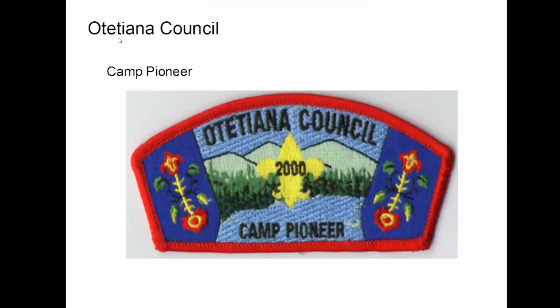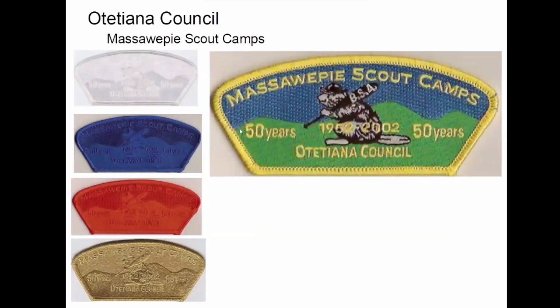Camp Pioneer — not sure how to say that council name. The island — that was one of the first ones I got back when I first started collecting these. And also Massa Whippy. These are all the same, by the way.